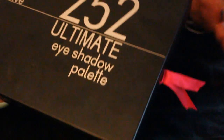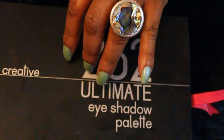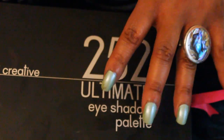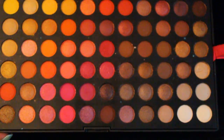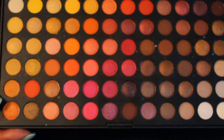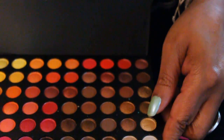I also have this from Coastal Scents. I really like this, because of the price. But I'm not wanting to wear a lot of different colors. This palette has a lot of different colors, so if you want to experiment, this would be an inexpensive way to do so and to purchase colors that you're not going to be wearing on a regular basis.